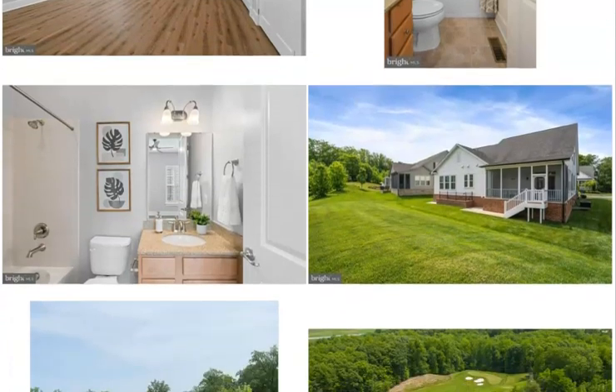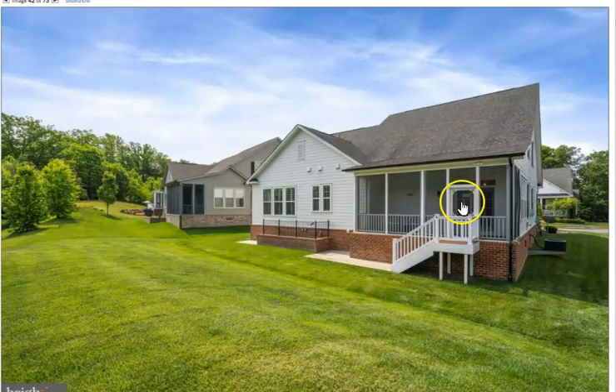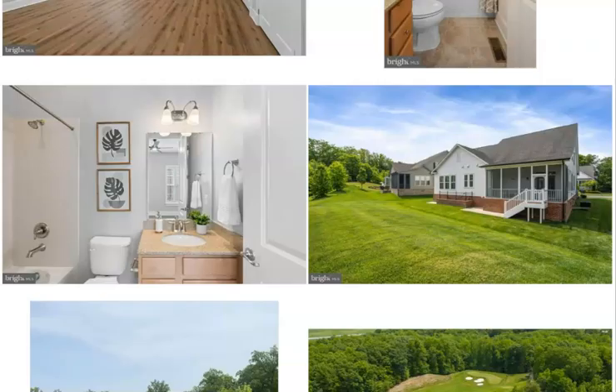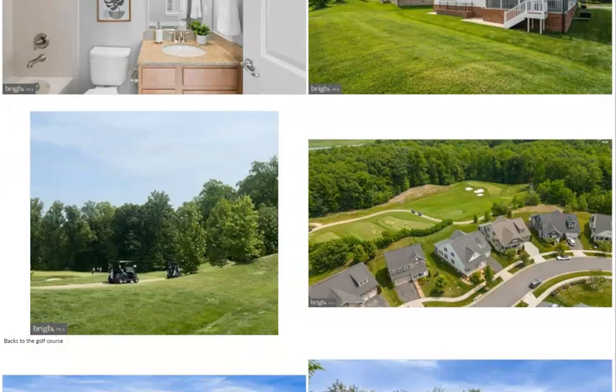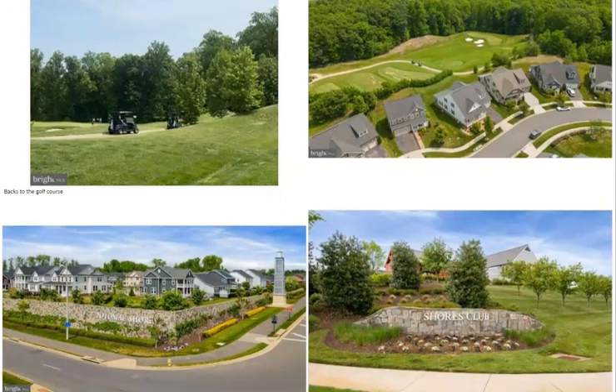The basement also has a full bath and a bedroom. Here is the back entrance — there is a walk-up right here from the backyard, with a staircase going down for the pets or just to go out and talk to the golfers. You'll see the golfers that go by every day on the 13th hole.